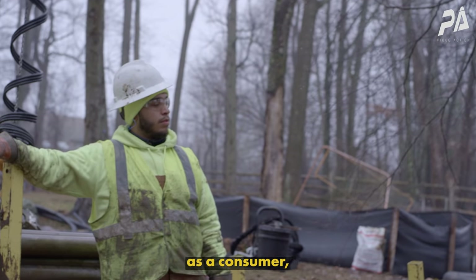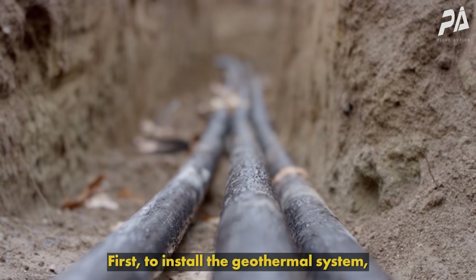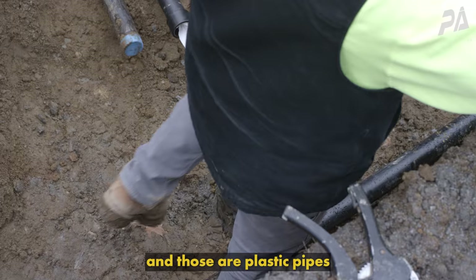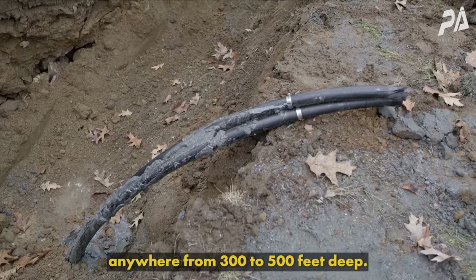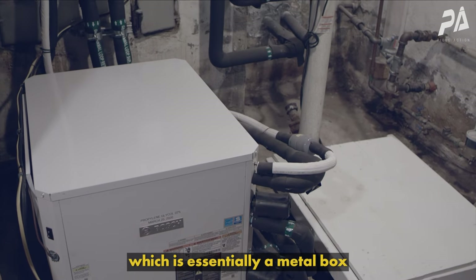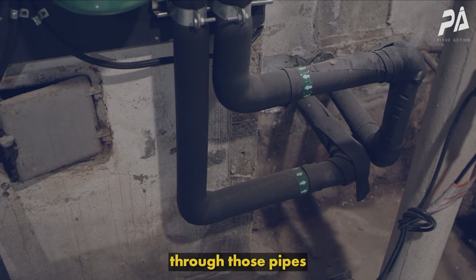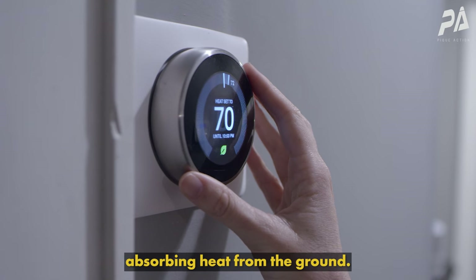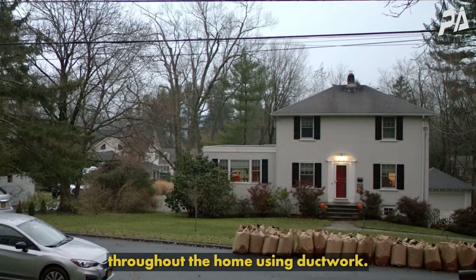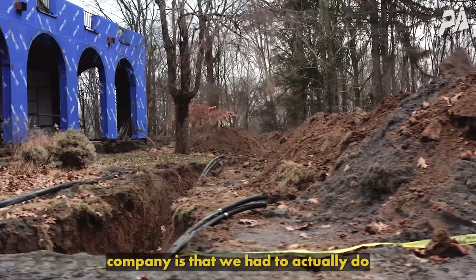The issue is that as a consumer it was not easy to figure out how you would actually get this thing in your house. To install a geothermal system, we put in what are called ground loops — plastic pipes that we typically put vertically into the yard anywhere from 300 to 500 feet deep. We connect those pipes into the home to a heat pump, essentially a metal box that sits where the furnace used to be. That heat pump pumps water through those pipes, the water absorbs heat from the ground, and then the heat pump extracts that heat, boosts its temperature, and distributes it throughout the home using ductwork.